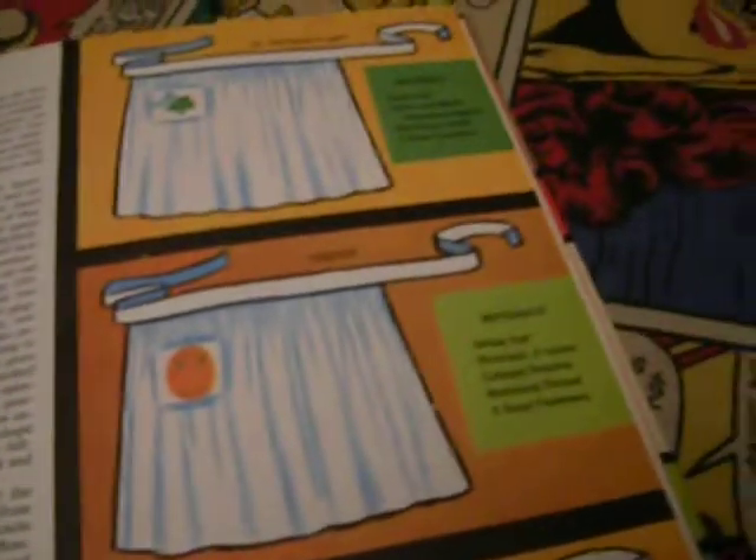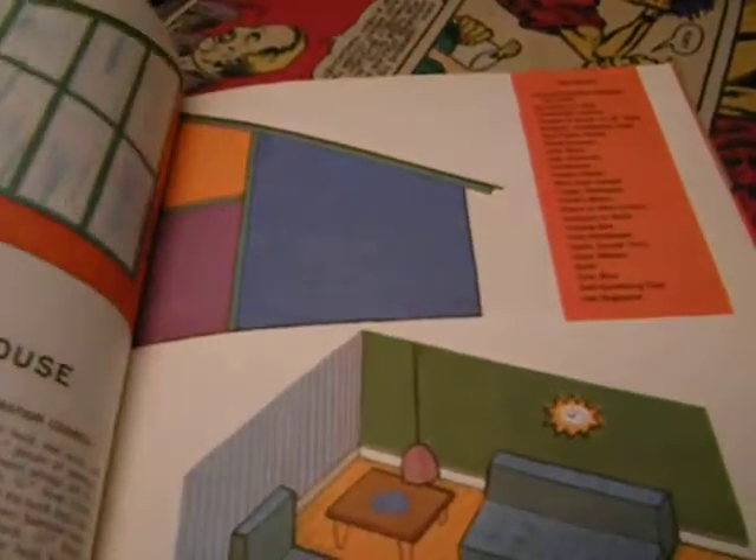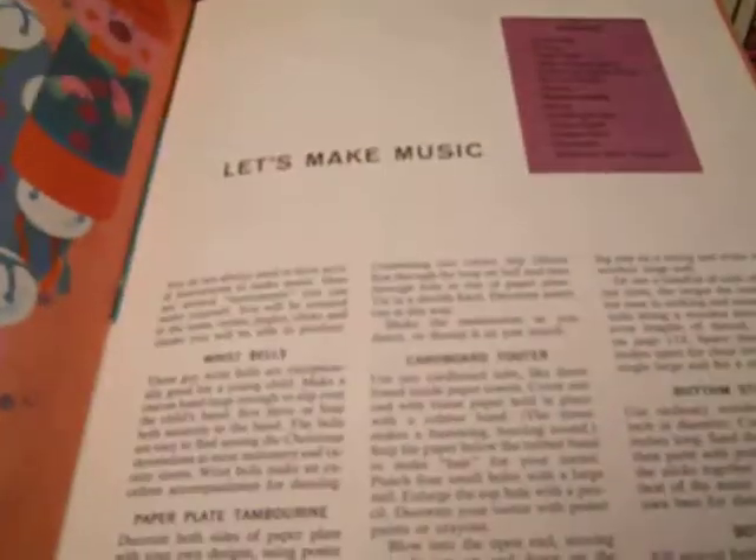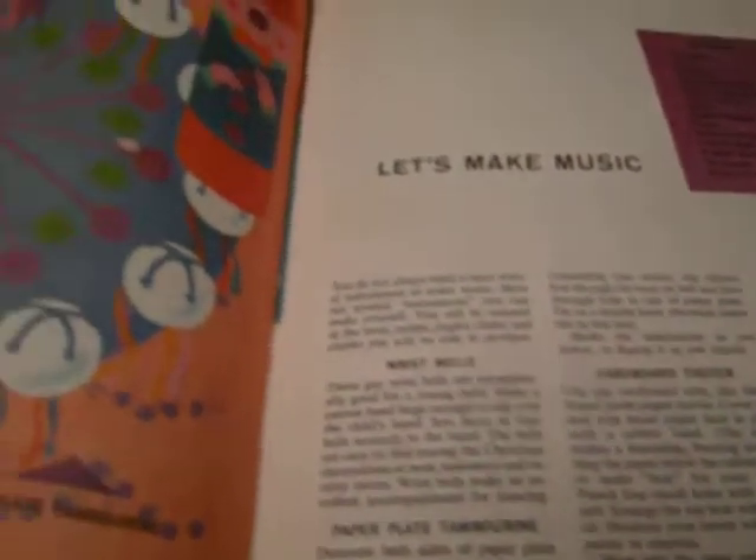Holiday aprons — kind of silly, but there are the patterns. Let's skip ahead. Redecorate your dollhouse — my parents made me the nicest homemade dollhouse. I really enjoyed it.